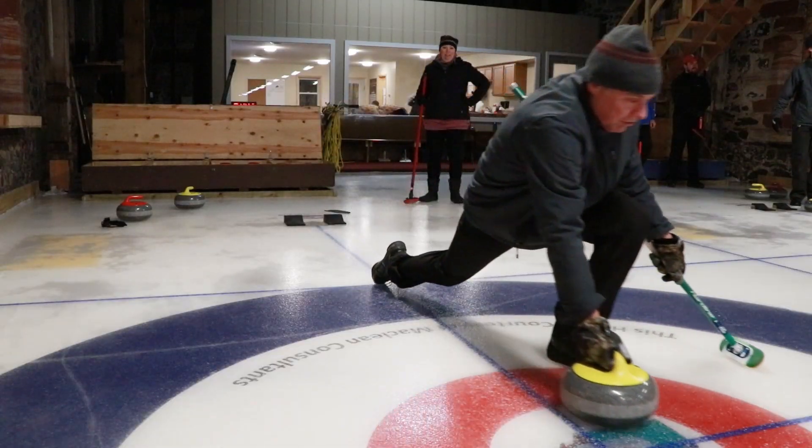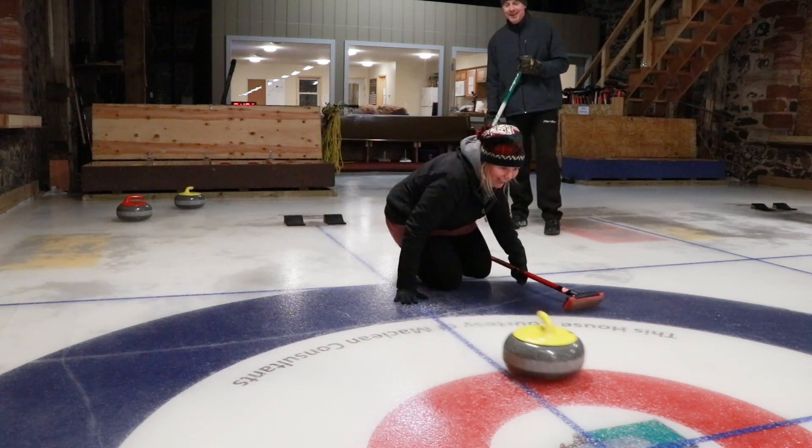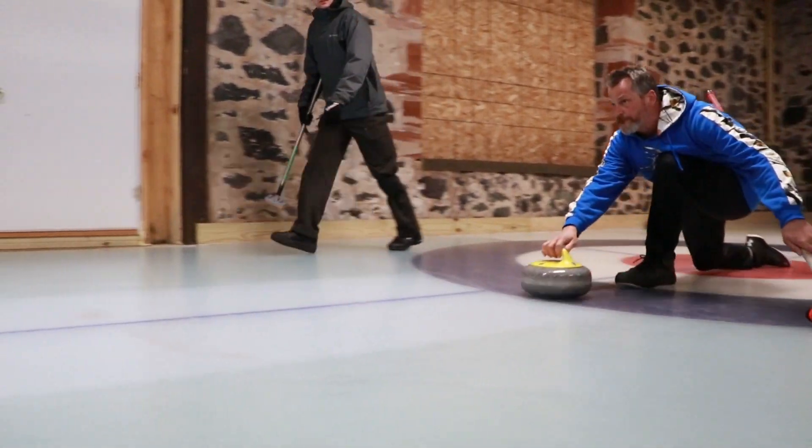This crew of curlers makes throwing the stones look easy. Trust me, it's not as easy as it looks. Like golf or bowling, proper technique is crucial.